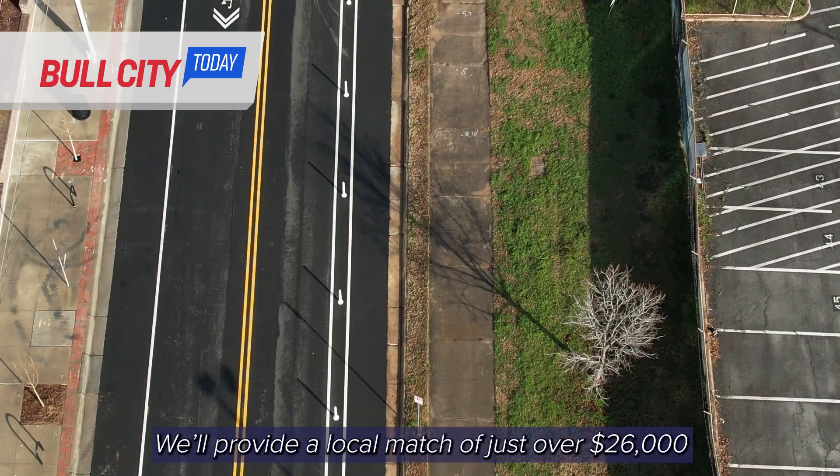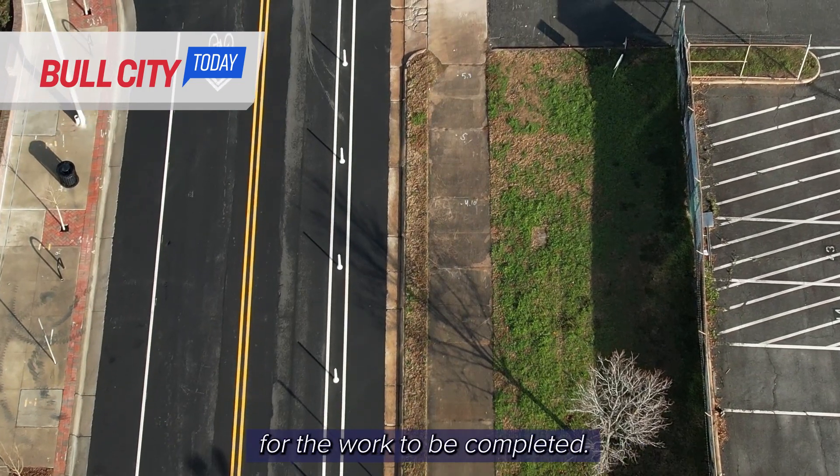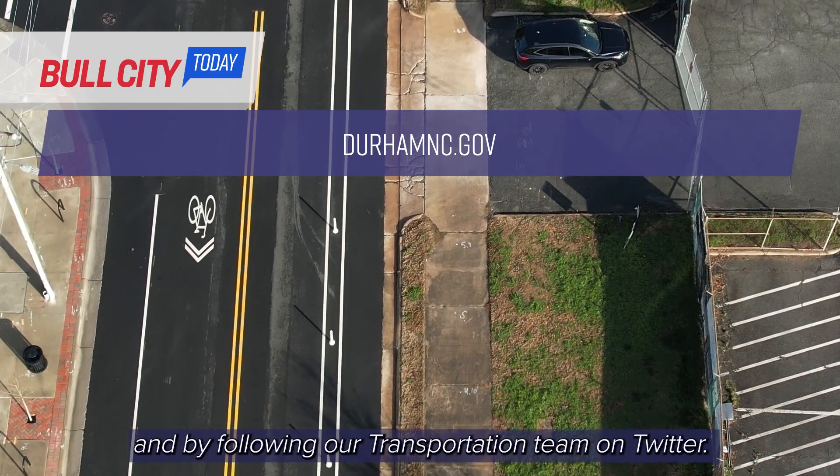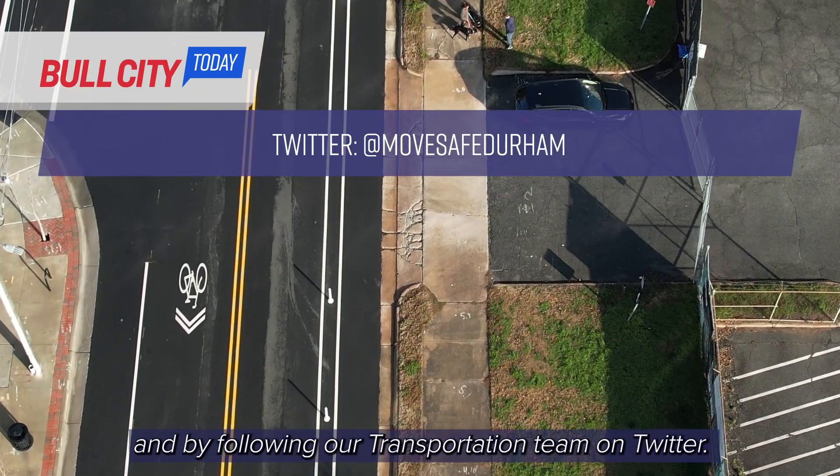We'll provide a local match of just over $26,000 for the work to be completed. More information can be found at DurhamNC.gov and by following our transportation team on Twitter.